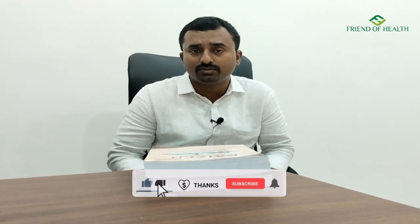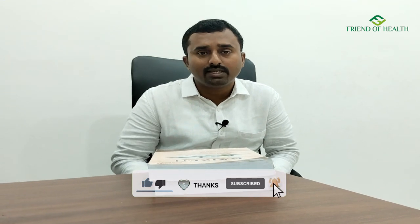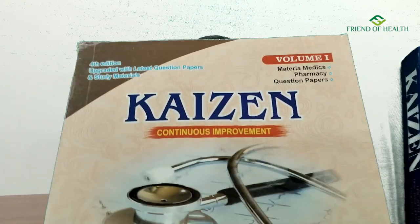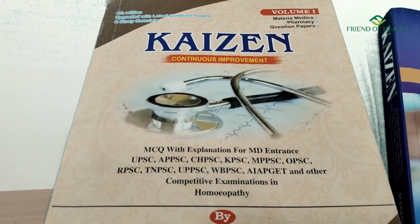This book has been in the field of homeopathy competitive exams for many years, but now the fourth upgraded edition includes the latest question papers — AIAPGT 2022, 2021, UPSC 2020, Madhya Pradesh PSC 2022 — along with a very good read-and-digest study material section. It is a two-volume book covering four subjects of homeopathy: materia medica, pharmacy, repertory, and organon.